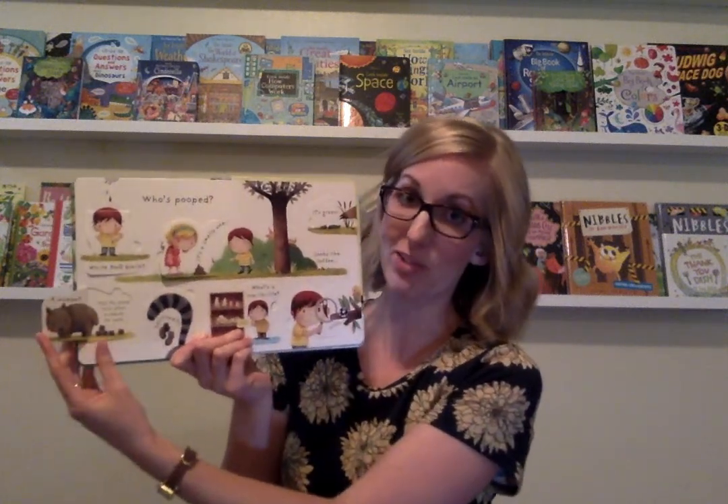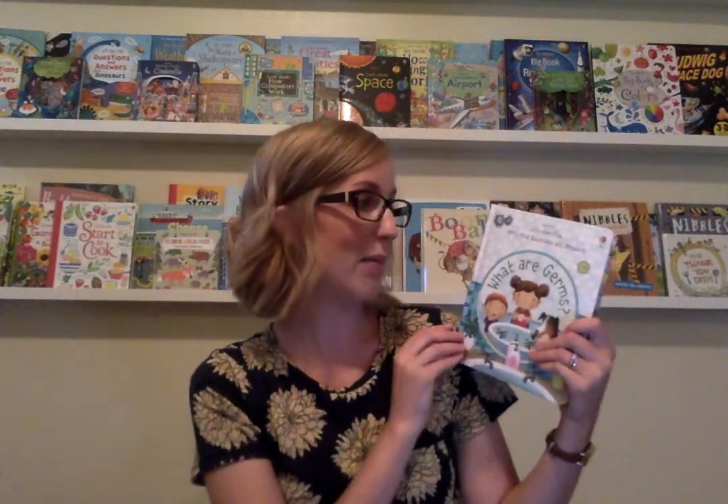For example, did you know that wombats have square poop? I did not know that. So this is a really fun series. We also have Lift the Flap Q&A What Are Germs? and another new one, Why Do We Need Bees? I think those are some really fun and engaging titles.